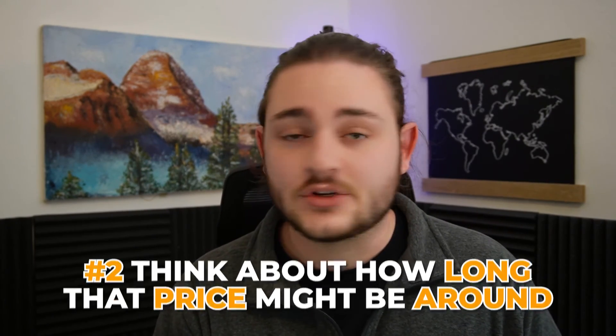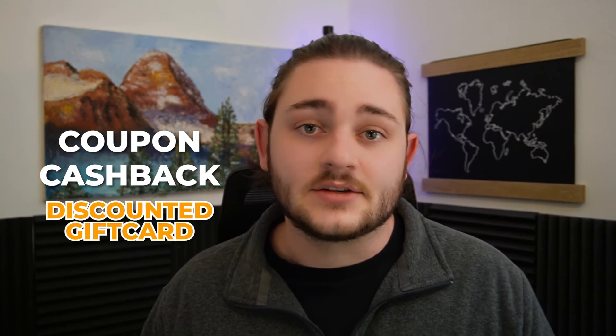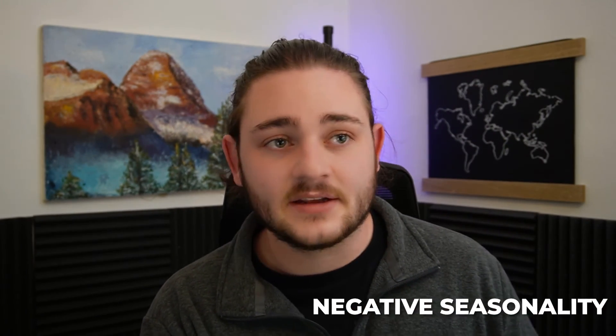Another thing to keep in mind as you're restocking profitable inventory is to think about how long that price might be around. With arbitrage and wholesale, the name of the game is to have the lowest prices. With arbitrage especially, you might not see that same coupon plus cash back plus discounted gift card combo two or three months later — in those cases you might want to buy a little bit more than 30 days of inventory. On the flip side, if you think negative seasonality is affecting you, cut down your buy quantities. If the item was really easy to source — say from a wholesale distributor or just sitting at Walmart.com at retail price — bump down how much you're expecting to buy. If you're buying at retail from Walmart, the chances that you have the lowest cost on the listing are very, very slim.